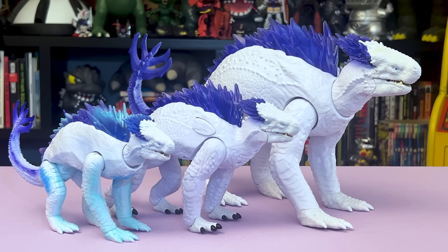Here are the three Shimo sizes currently available. She comes in small, not-so-small, and freaking huge.